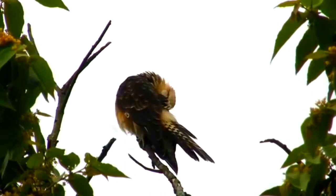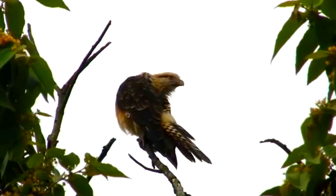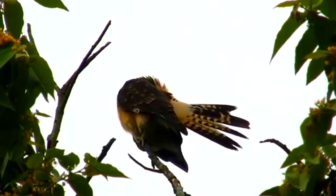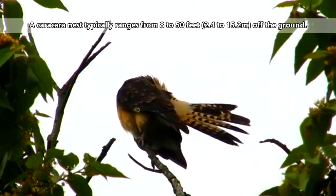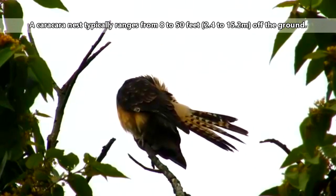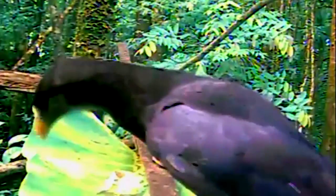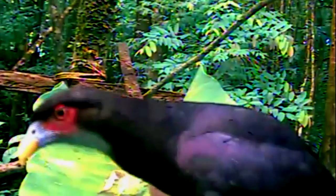Caracaras build their own nests, often using the nest from a previous year. These are non-migratory birds and they'll mate for life. The nest may be found anywhere from 8 to 50 feet off the ground, often in a tree or other sort of tall vegetation. Both parents incubate the 2 to 4 eggs in the nest and will continue feeding the chicks once they hatch about a month later. It may take anywhere from 6 to 10 weeks before the young leave the nest, and they'll stick around for a few more weeks as their parents continue to feed them.